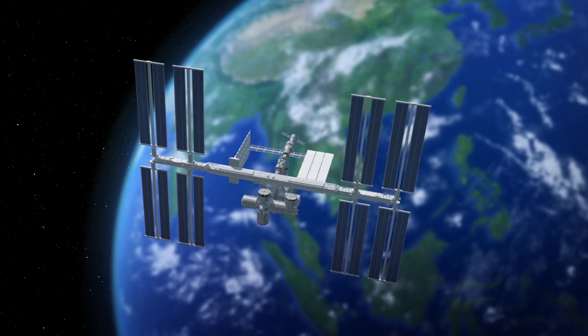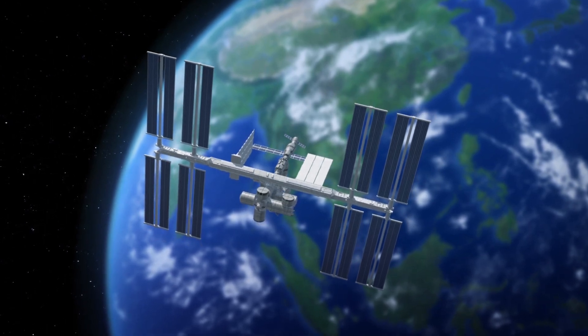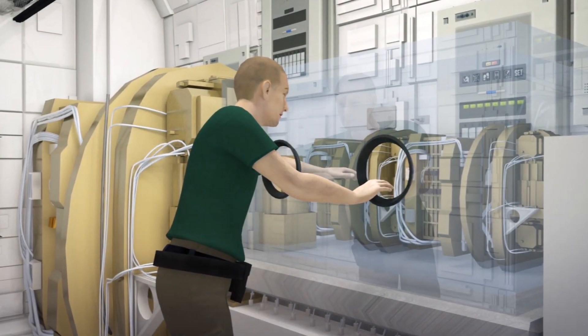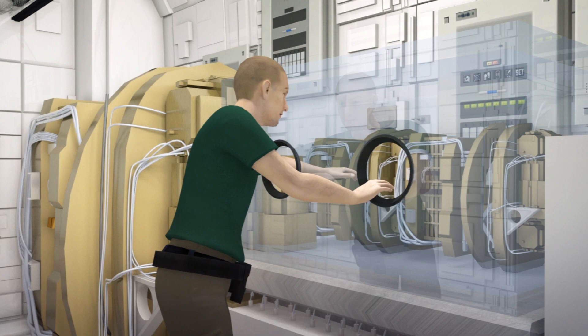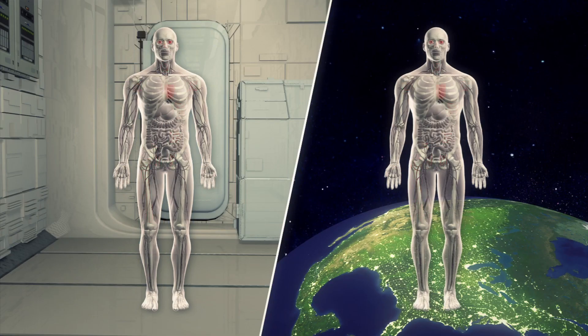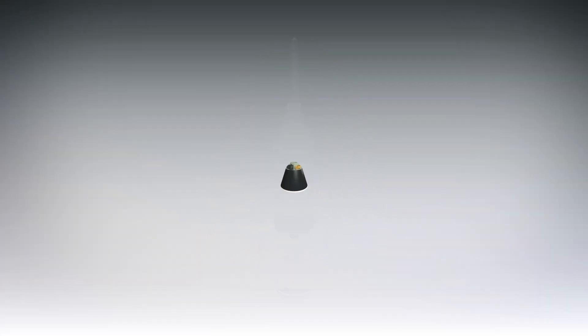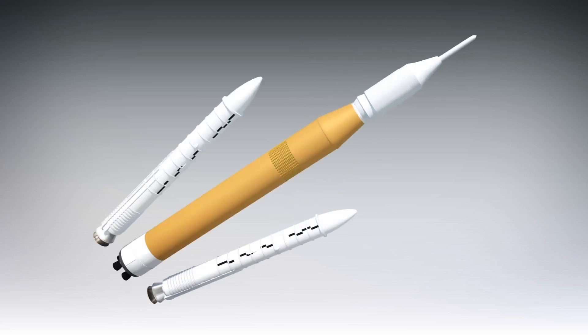NASA's Moon to Mars exploration program, first proposed in 2015, consists of three phases. The first, called Earth Reliant, involves using the International Space Station until 2024 to research deep space technologies and study the effects of long-term space missions on the human body. It also covers the development of the Orion spacecraft and the Space Launch System Super Heavy Lift Launch Vehicle, or SLS.